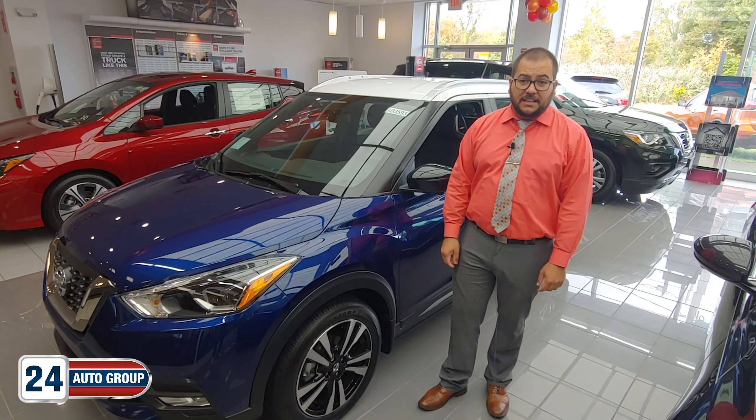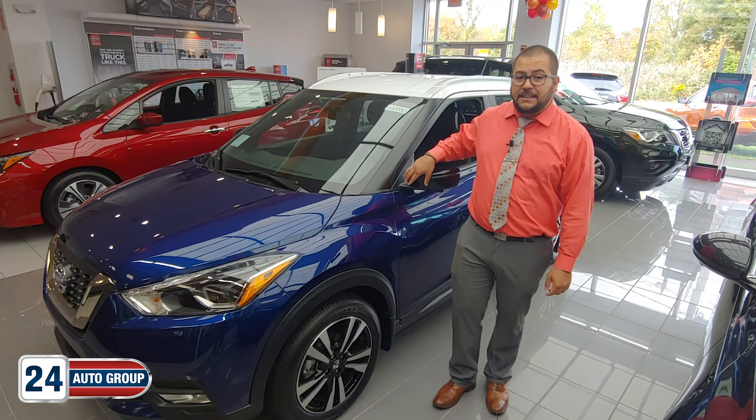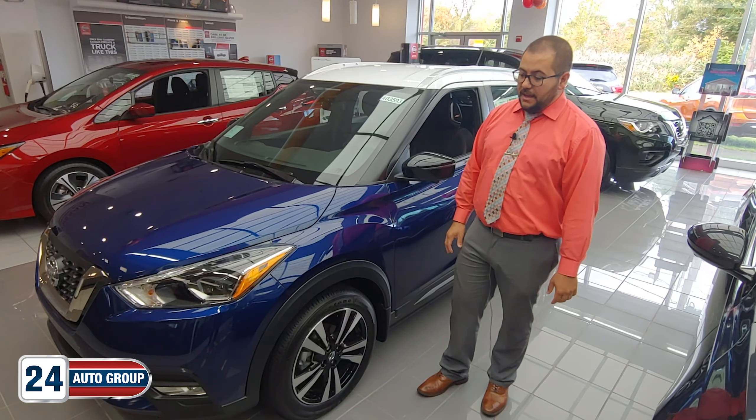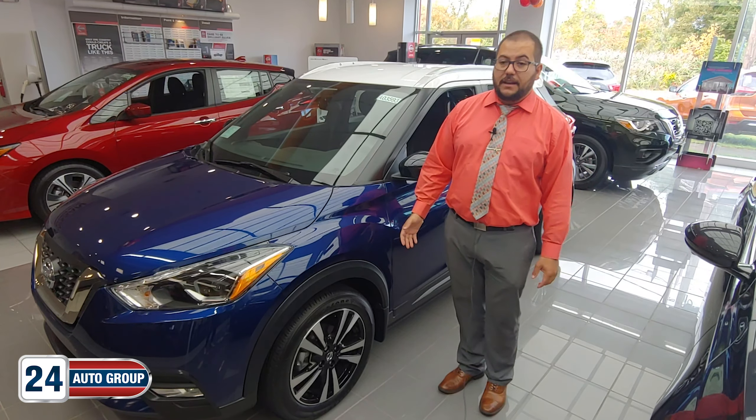Hi, Juan Zapata here at Stateline Nissan, here with the 2019 Nissan Kicks. It has replaced the Nissan Juke, and it is doing a great job at it.